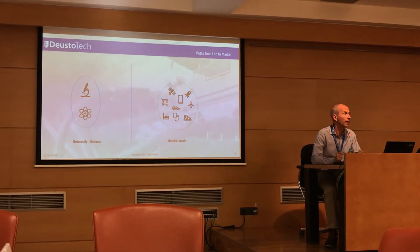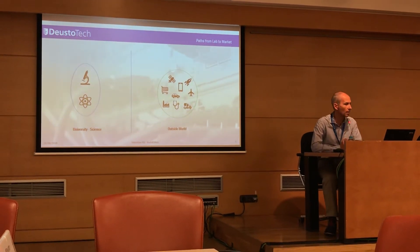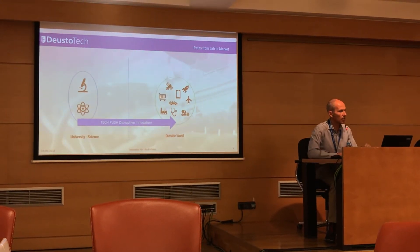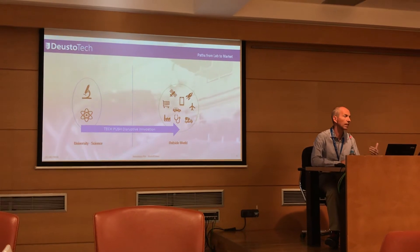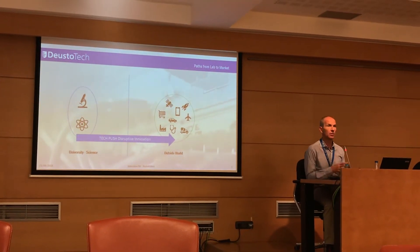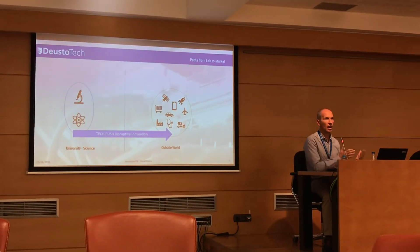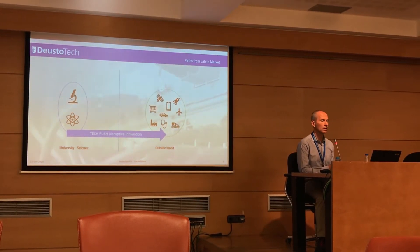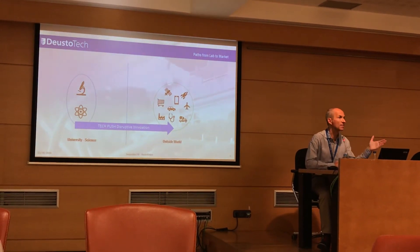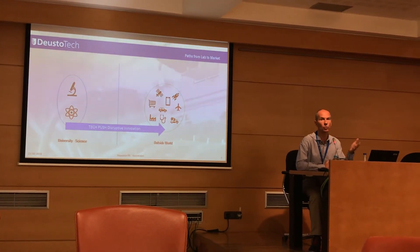I put a thin blue line between both worlds. The first path is a technology push — what I call disruptive innovation. Typically, universities, research, or science develop basic research and, after putting a huge amount of resources, money, and time — typically 15 years of development — this gets to the market. Classic examples of disruptive innovation are GPS and the internet.